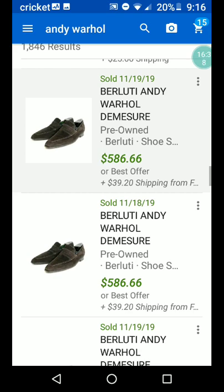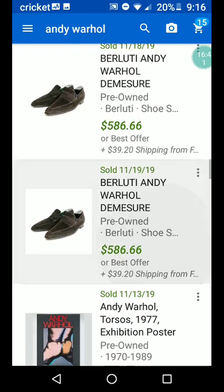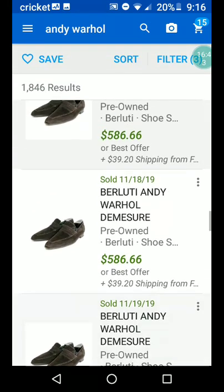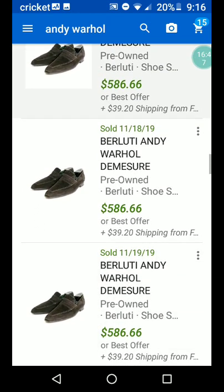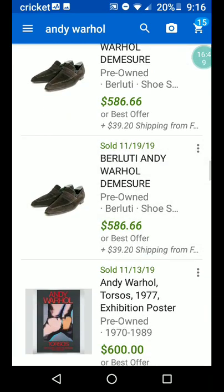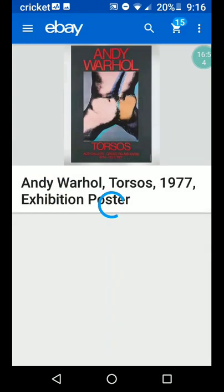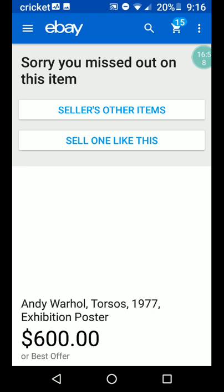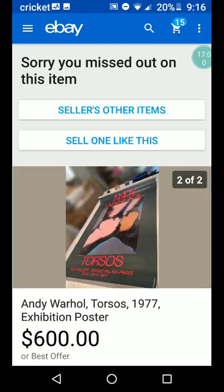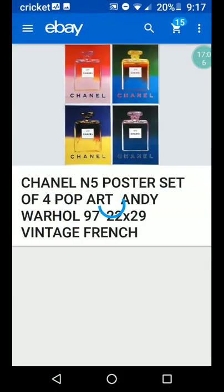There's another one — I wonder if that's the same shoe. There are multiple listings, all different dates of sale. All right, here is Andy Warhol Torsos 1977 exhibition poster. That's not my thing — $600 or best offer.